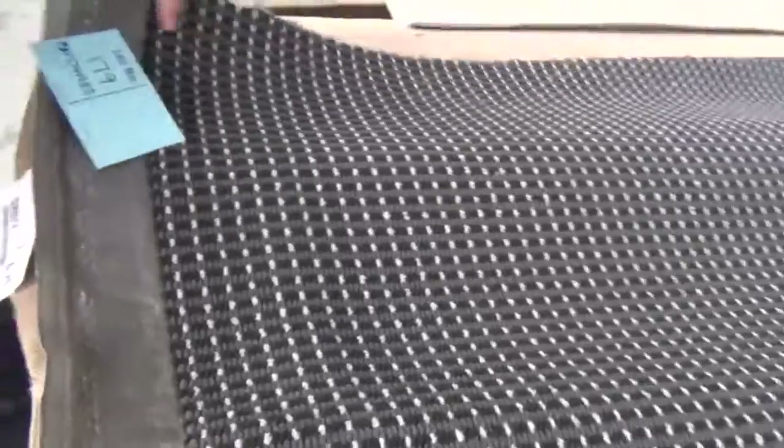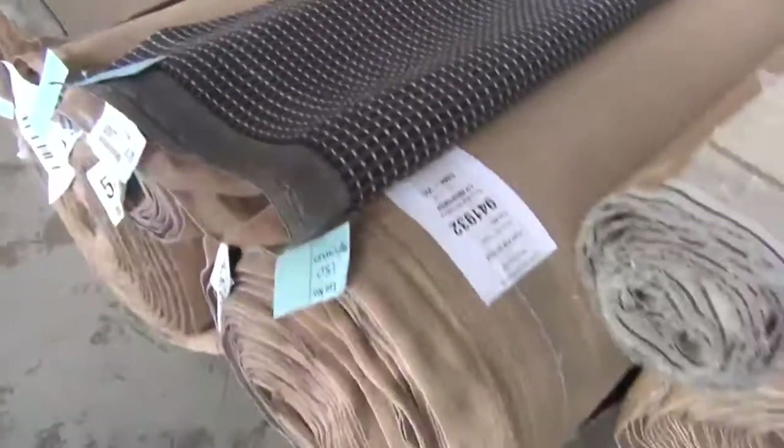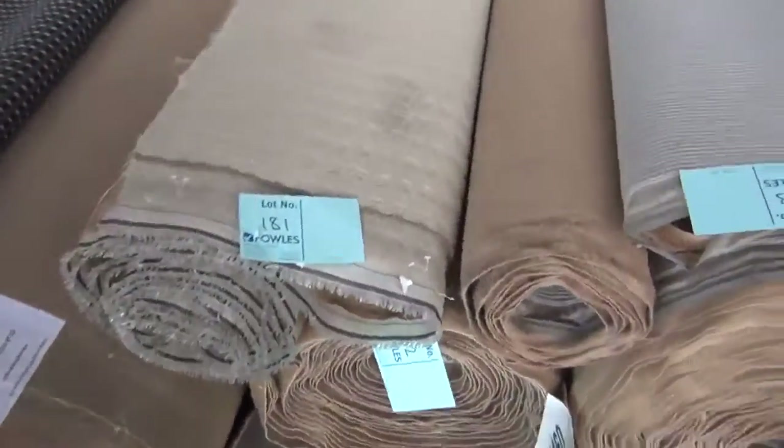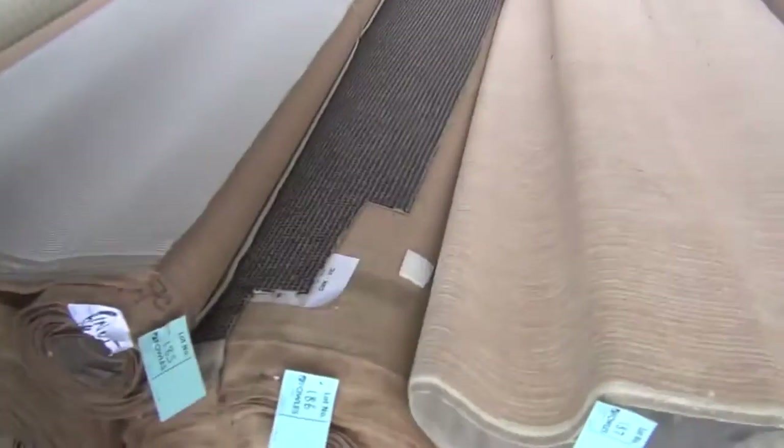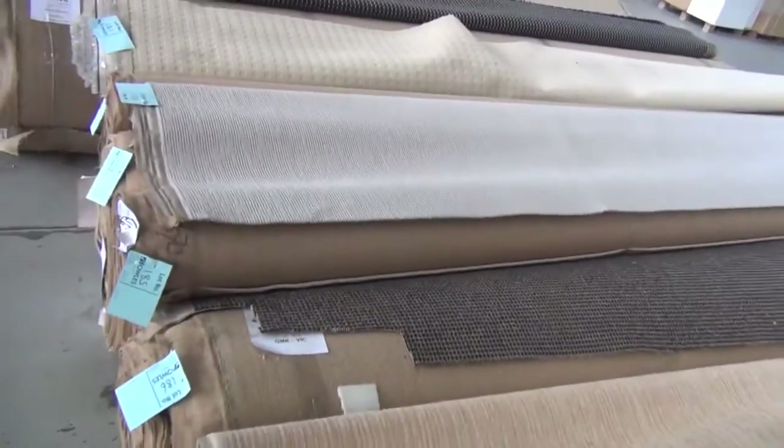Plenty of commercial carpet also — if you want something dark and hard wearing you can put that in an office, shop or home. Good metreage again, a nice big roll of 45 metres and a smaller off-cut. Solution dyed nylon carpet, plenty of that going on tomorrow. This is in the loop pile, got a nice streaked sort of finish that looks really nice on the floor. Very light neutral colour, really high quality, normally about $100 a metre plus, and again tomorrow probably around about $20 to $25 for that style.